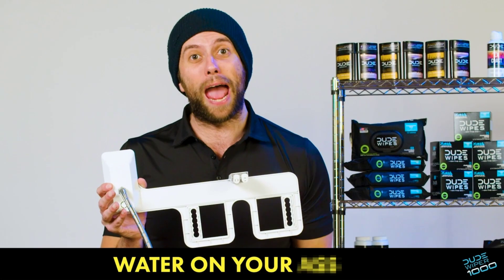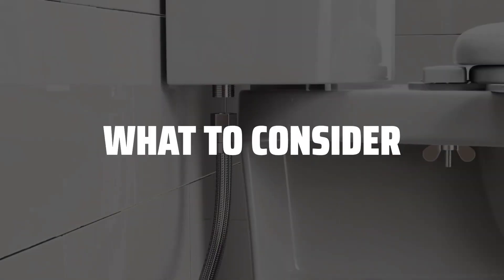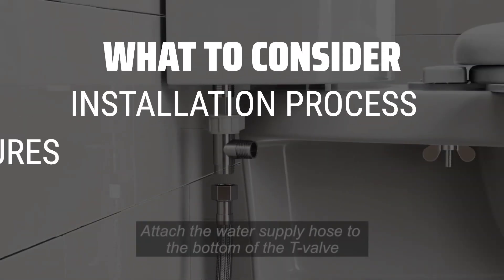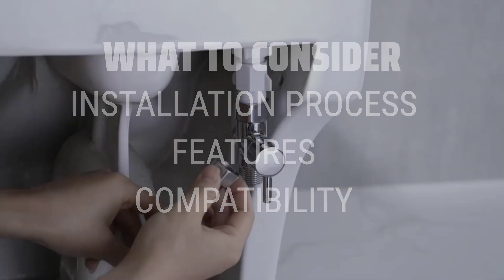The best bidets are probably one of the most essential bathroom upgrades you never knew you needed. When picking a bidet, consider the installation process, features such as water pressure and temperature control, and compatibility with your existing toilet. To help you find the right model, we've listed the top 5 bidets and their key features, plus the things you need to consider to help you choose the best one for you.